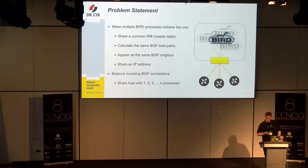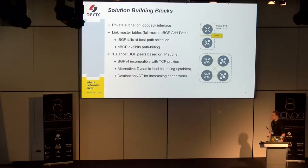The solution should be somehow scalable depending on the load — we could use one, two, or more processes. The first building block is configuring a private subnet on the loopback interface, where all the BIRD processes reside. Then we need to link the master tables of those processes. We need a full mesh so that updates propagate from each process to every other process.